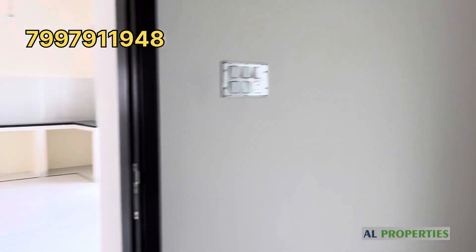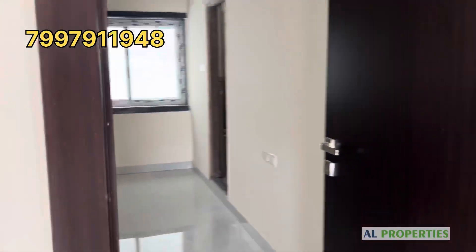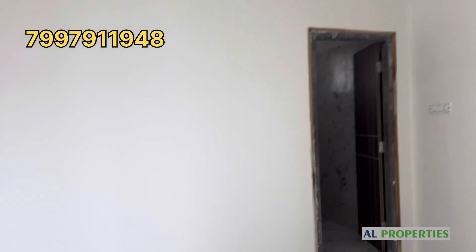There are two bedrooms with spacious space. Two bedrooms and two attached washrooms are available. Here we also have the pooja room. This flat is also near the metro station, just 3 km distance.